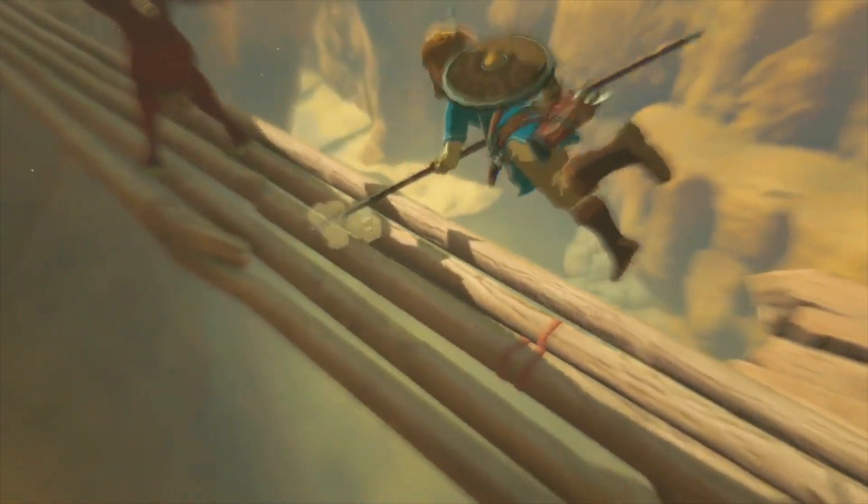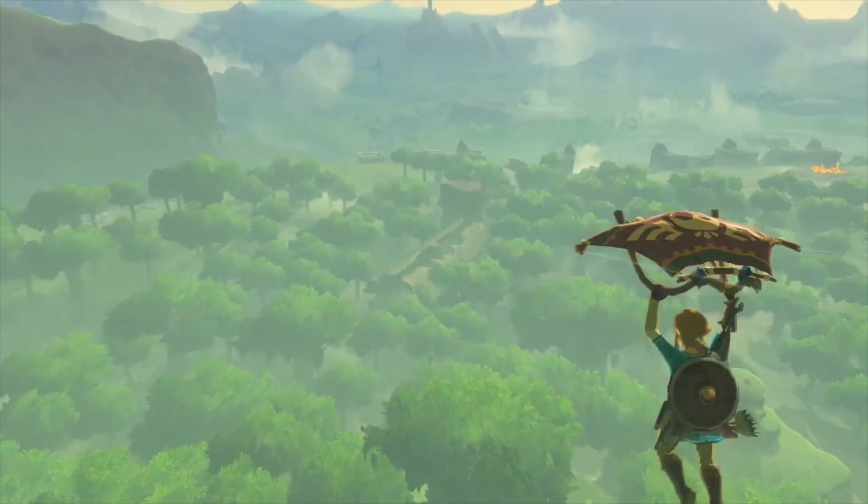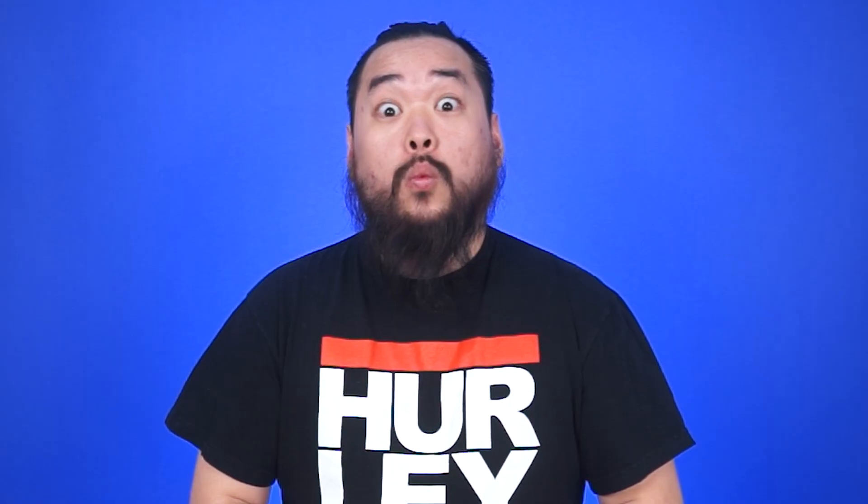In Nintendo news, the new game trailer for The Legend of Zelda: Breath of the Wild got shown off — and wow.